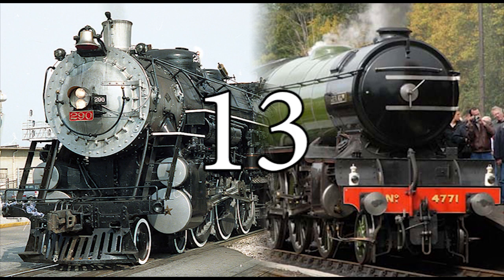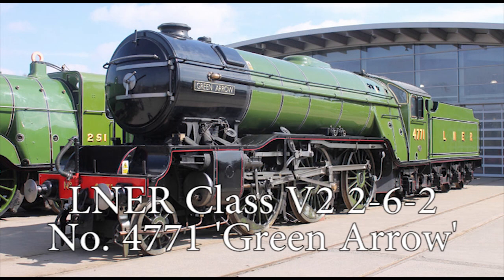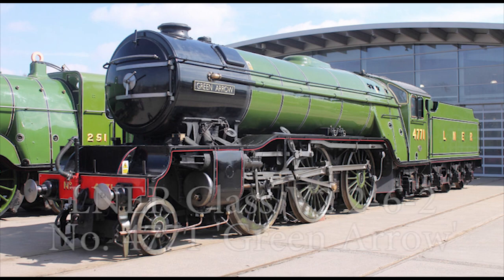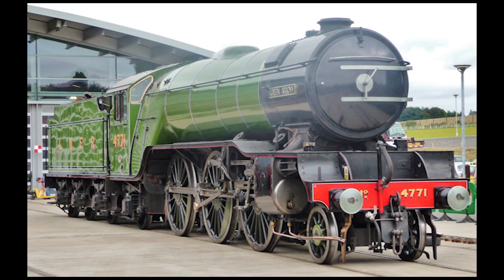Number 13: London and Northeastern Railway Number 4771, Green Arrow. This is another sole surviving British steam locomotive, being Number 4771, Green Arrow, the sole survivor of the London and Northeastern Railway's mixed traffic class V2 2-6-2 Prairies, designed by Sir Nigel Gresley.